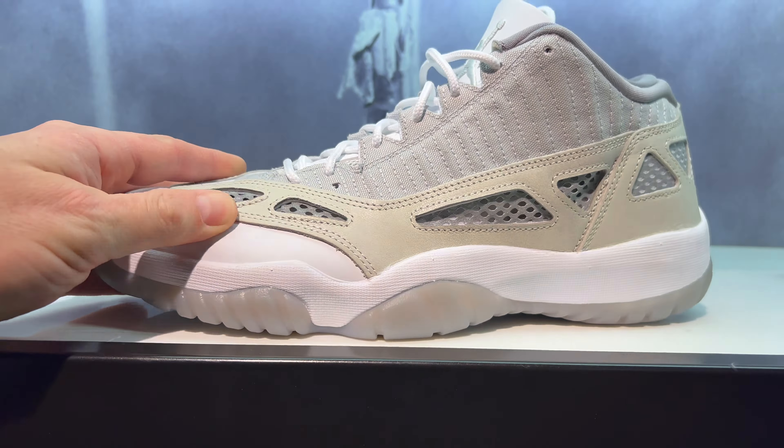Maybe if they go on sale I'll get those, but let's head over to Finish Line and see what they've got. As we get in the store, those look nice — got the Taxi 12s. Those are looking good, some Christmas mids, some Christmas lows.